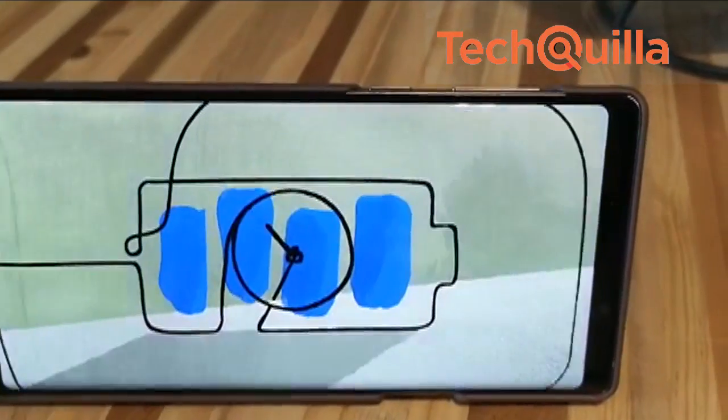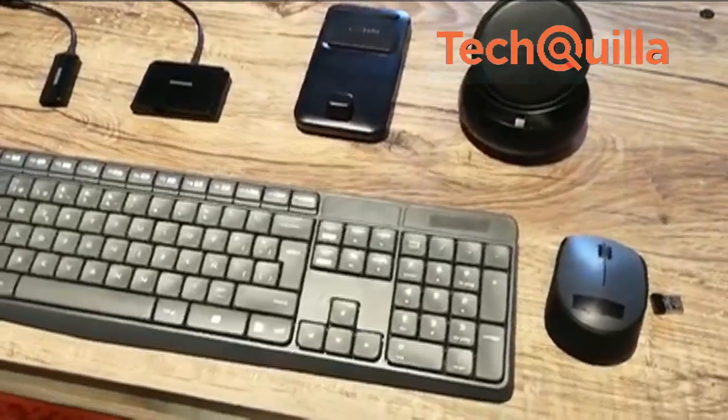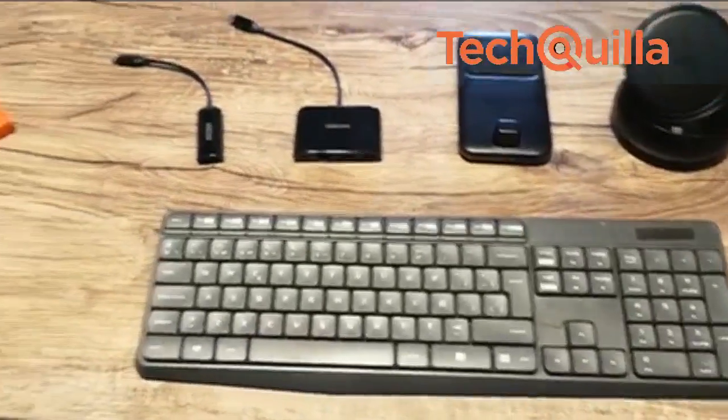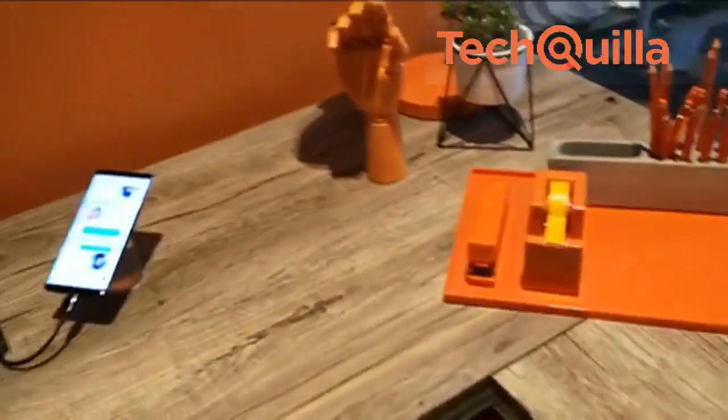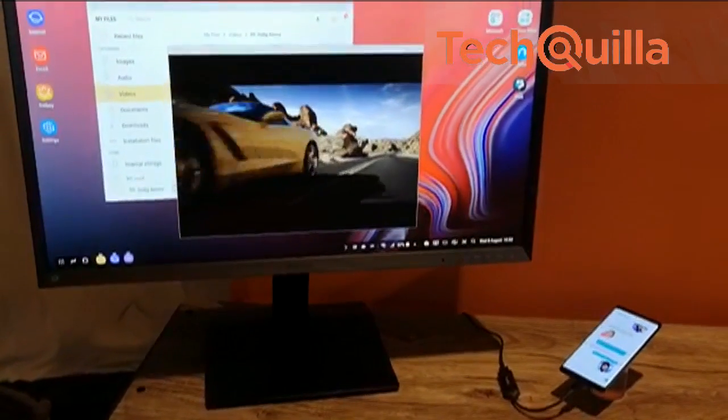With Note 9, the mobile desktop docking solution Samsung DeX brings a more portable experience with support for touch keyboard, touchpad, and for the first time HDMI adapters. Samsung DeX lets you connect Note 9 to a monitor, keyboard and mouse for a desktop computing experience on the go.